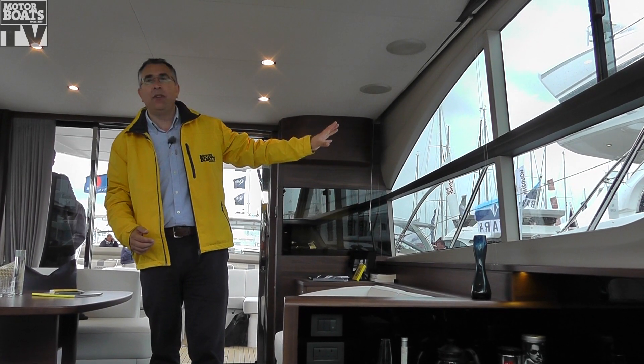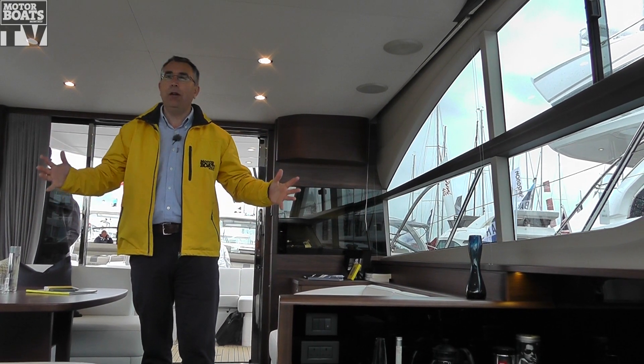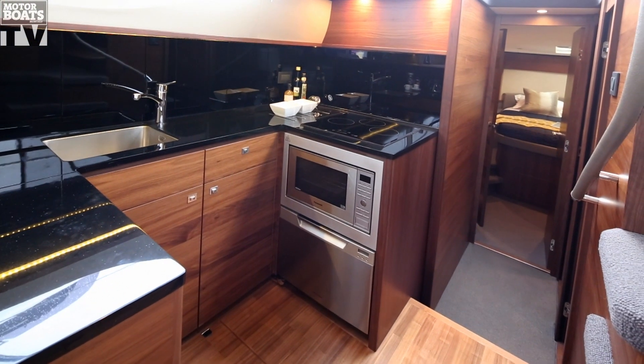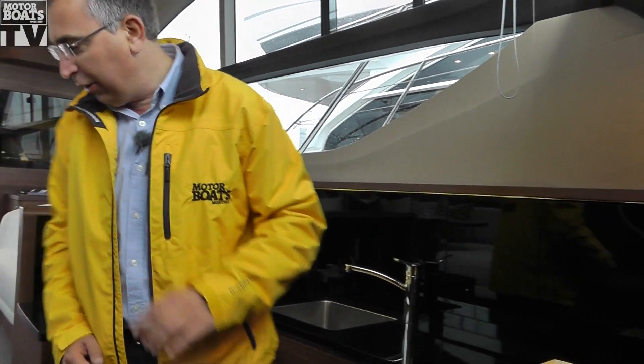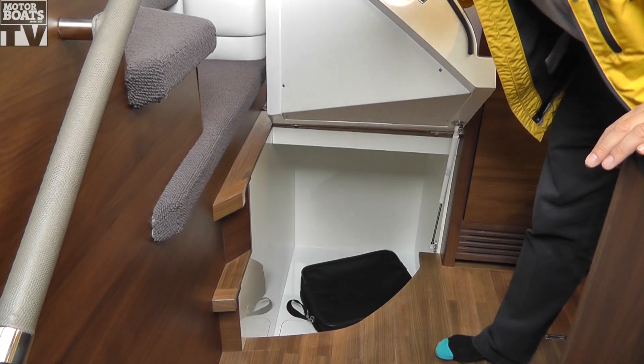It's got the huge windows, similar to the Princess 52 that we tested earlier in the year, and it just makes the whole thing feel a lot bigger and a lot airier. Down here, the galley has got a little bit squarer and a bit larger, and quite cunningly, they've actually found space for a washing machine down in here.